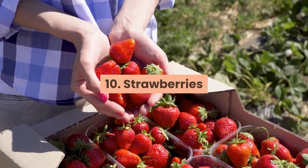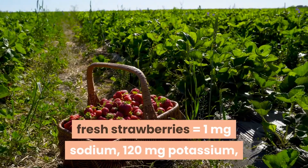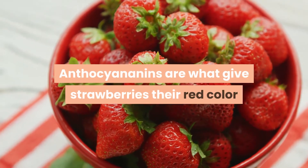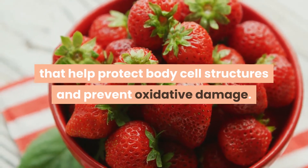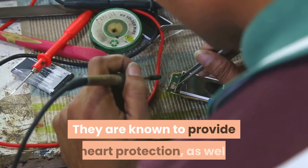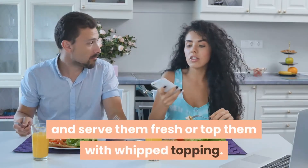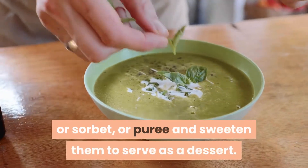10. Strawberries. One half cup serving of fresh strawberries equals 1 mg sodium, 120 mg potassium, and 13 mg phosphorus. Strawberries are rich in two types of phenols: anthocyanins and ellagitanins. Anthocyanins give strawberries their red color and are powerful antioxidants that help protect body cell structures and prevent oxidative damage. They are an excellent source of vitamin C, manganese, and fiber, and provide heart protection as well as anti-cancer and anti-inflammatory components. Eat strawberries with cereal, smoothies, or salad, or make strawberry pudding, sorbet, or a pureed dessert sauce.